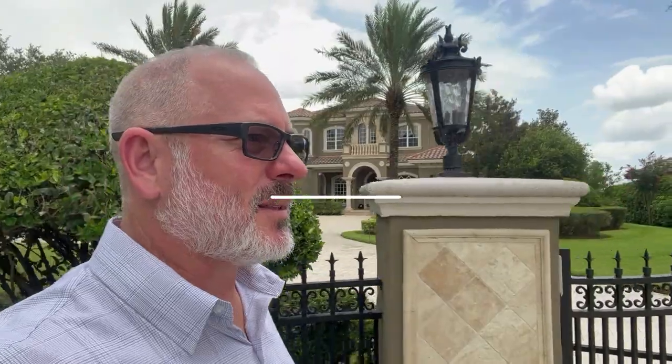Drew Ross used to be a pro water skier, and now he's a pro water skier trainer. His kids have both become professionals as well. It's amazing.